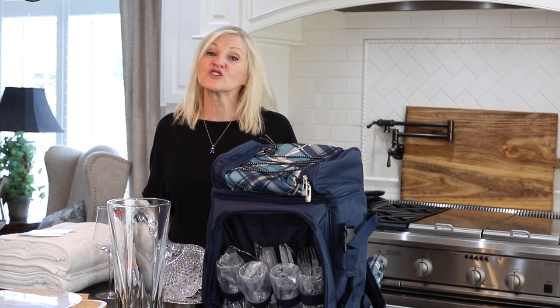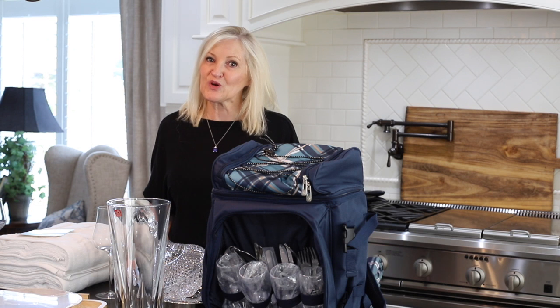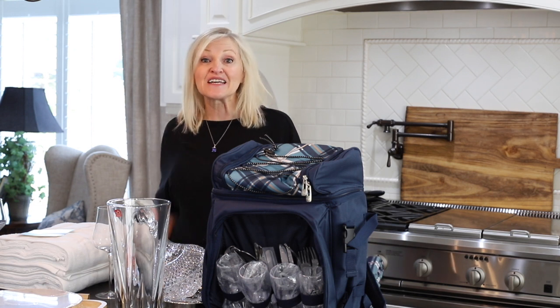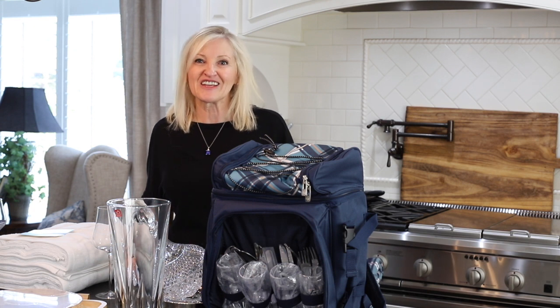By making purchases through these links, you help me keep my business going and I am so grateful. Today I am going to share with you some affordable and some pretty cool wedding gift ideas, but these ideas are perfect for gift giving at any time. Let's get started.